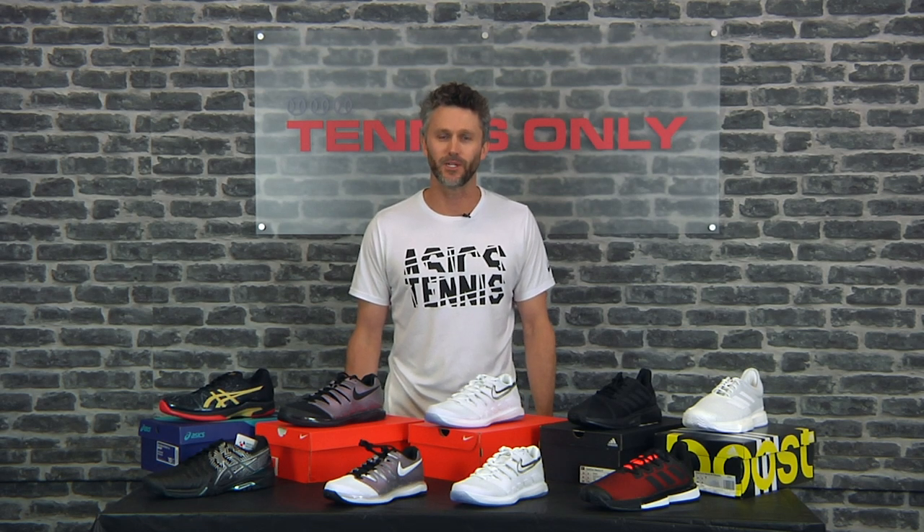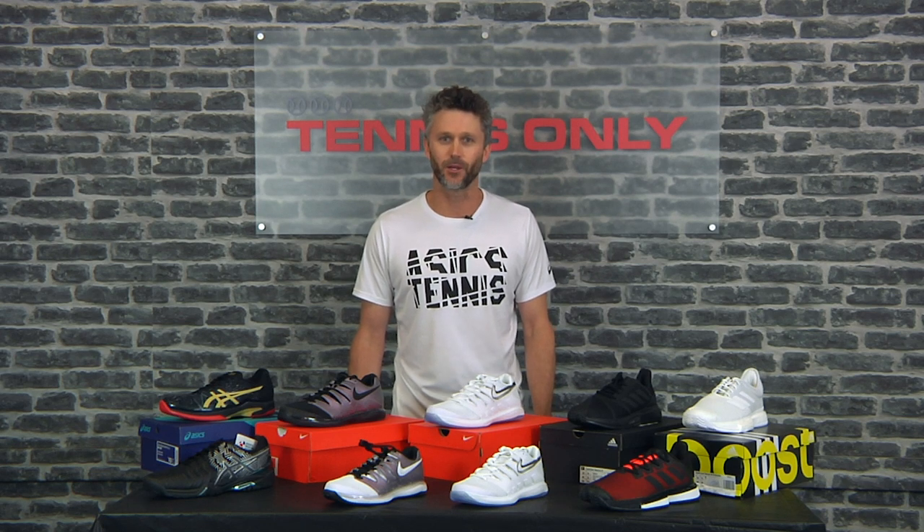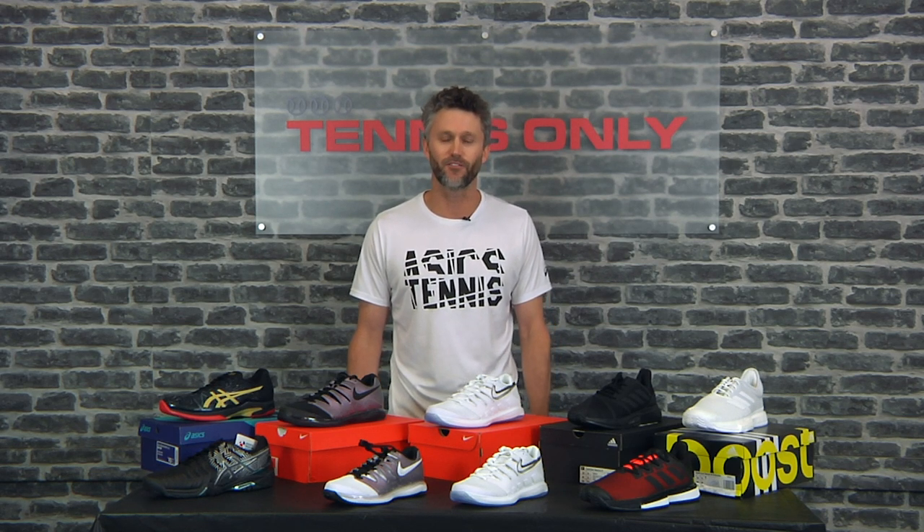Hi, I'm Hayden Gibson and welcome to this week's Tennis Only vlog. Today we're going to be reviewing tennis shoes from our three favorite brands: ASICS, Nike, and Adidas.